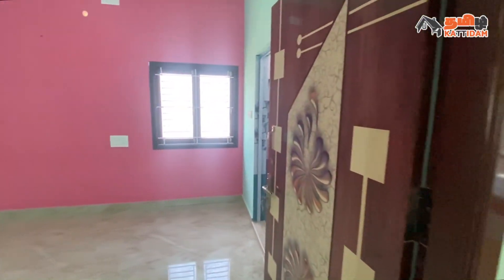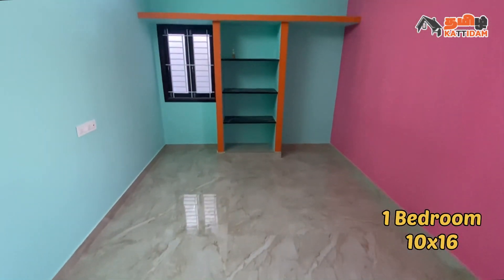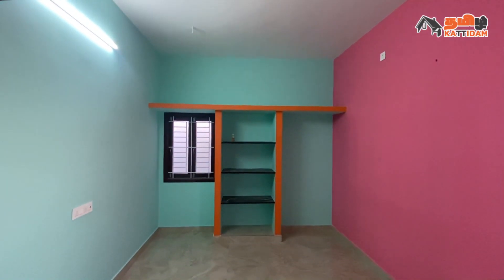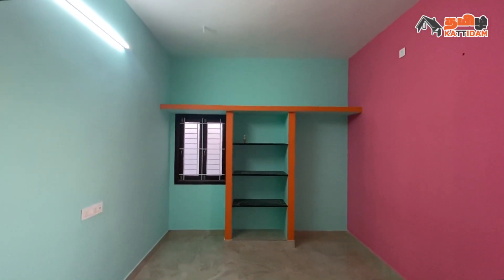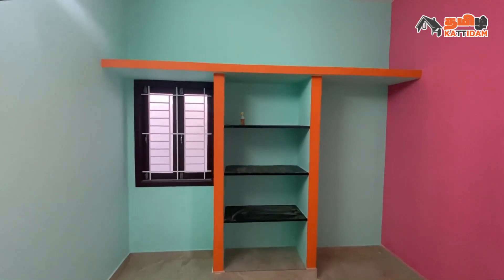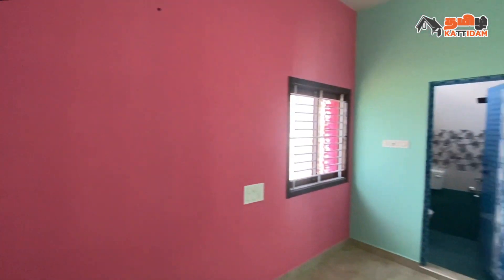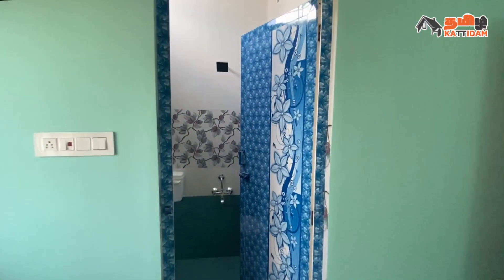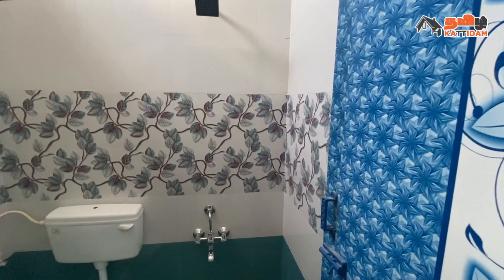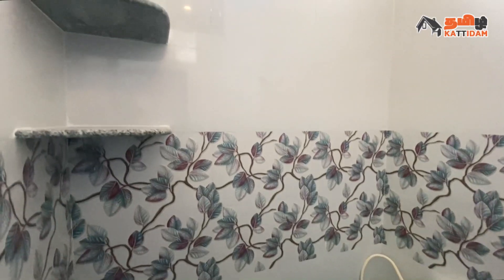Now we are entering the South East Corner bedroom. The size is 10x14. Floor ceramic tiles, wall different color painting. We have two windows for ventilation. For storage purposes, we have a slab and loft. The attached bathroom size is 5x5. Floor ceramic tiles, wall tiles. We have branded sanitary ware.